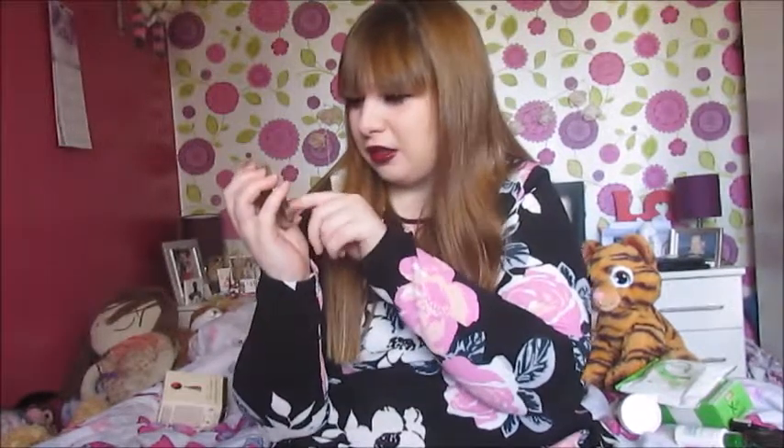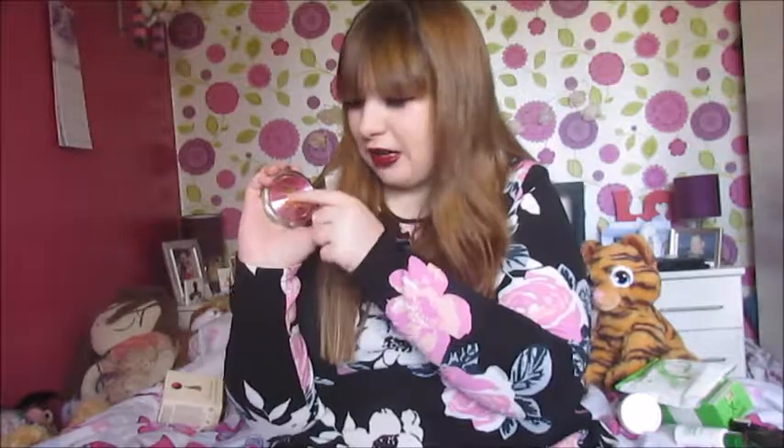Next is my Corfu compact mirror. I won't open it up because then you'll see yourself. It's pink and it's got a house design and part of the island on it. The last thing in my favourites for July is my Far Away perfume from Avon — I keep this in the box as well.